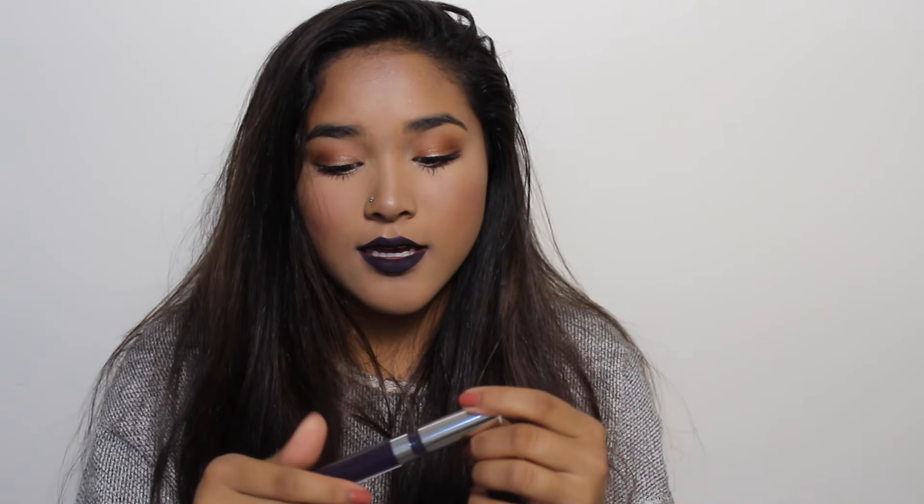Last but not least, we have lips — my favorite part by far, and I have the most products here. Starting with what I'm wearing: Colourpop Ultra Matte lipstick in Guess. It is a very deep eggplant purple, just gorgeous — I'm obsessed. It dries matte and almost looks black on the hand but up close it's a very dark purple.